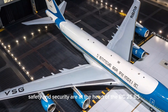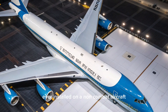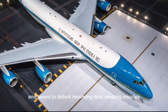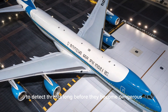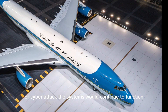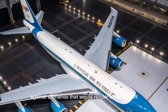Safety and security are at the heart of the VC-25B's mission. Beyond its structural reinforcements, the aircraft is equipped with some of the most advanced defensive systems ever installed on a non-combat aircraft. These include electronic countermeasures that can jam or mislead enemy radar, flares and lasers to defeat incoming heat-seeking missiles, and radar warning receivers to detect threats long before they become dangerous. The aircraft's wiring and electronic systems are shielded against electromagnetic pulses, meaning that in the event of a nuclear detonation or cyberattack, the systems would continue to function.